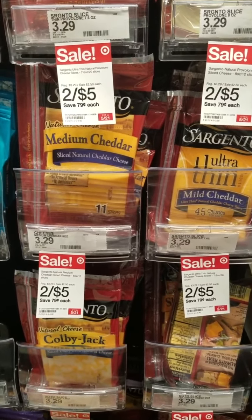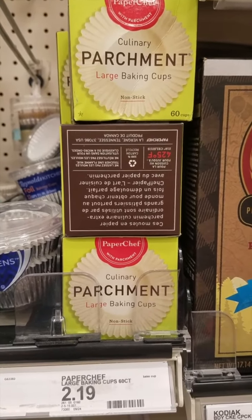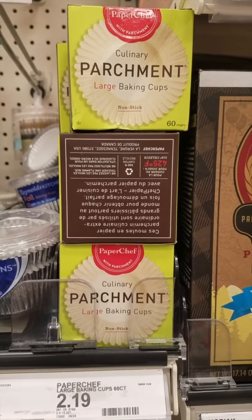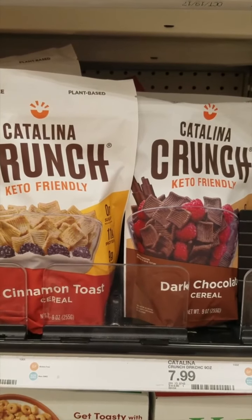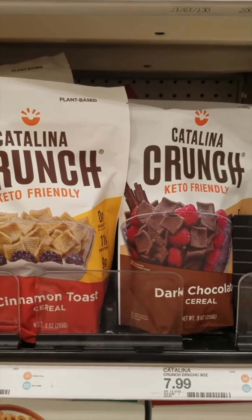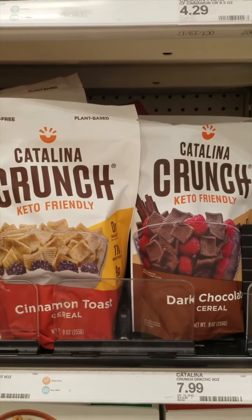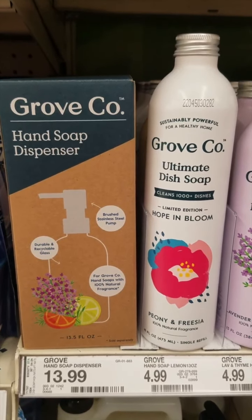I don't know if y'all have ever used these parchment cups for making cupcakes, but they work great, so I'm just going to pick these up — we get $2 back when you buy two of these on Ibotta. That's not a great deal; it's still really expensive. But my kids love this cereal and we try not to have sugary cereal, so this one is good for us.